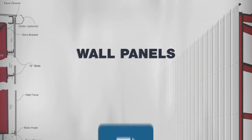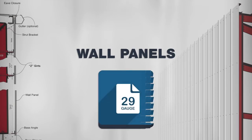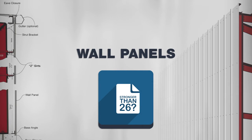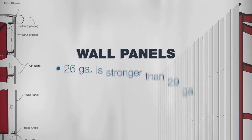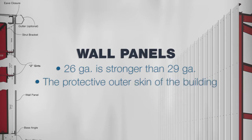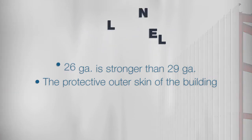You may have a quote that says the wall panels are 29-gauge steel — sounds stronger than 26, and it's just a wall panel, right? It's actually just the opposite: 26 is stronger than 29. And if you happen to lose a wall panel during a storm, your steel building will turn into a really expensive tumbleweed.